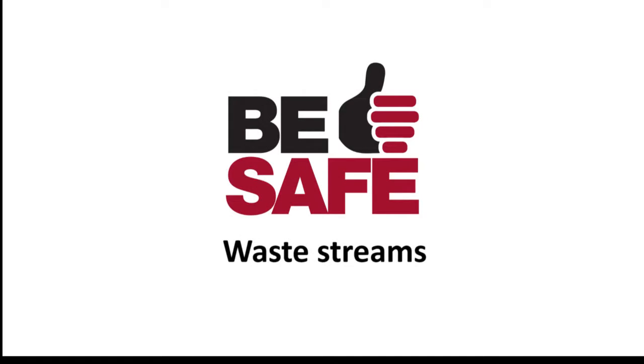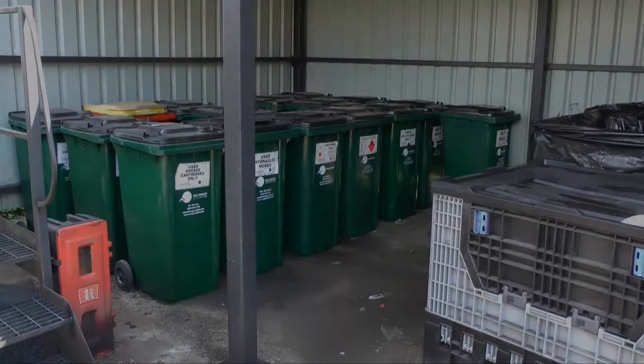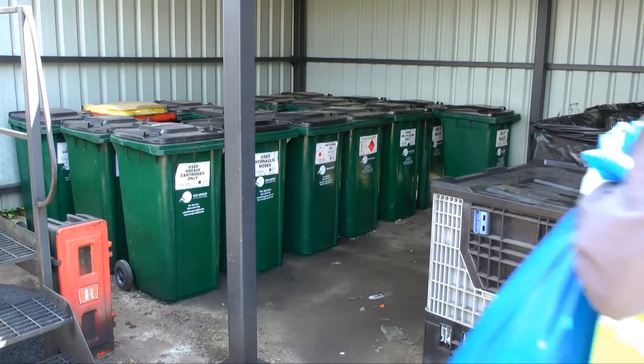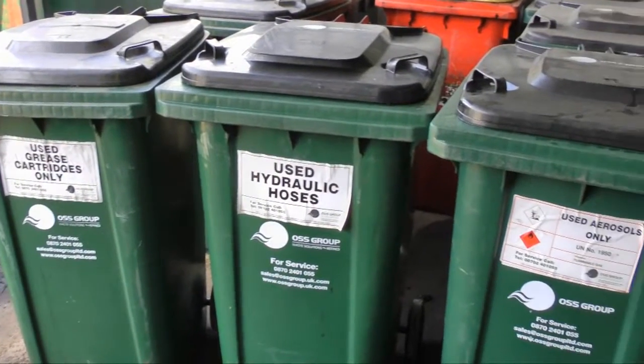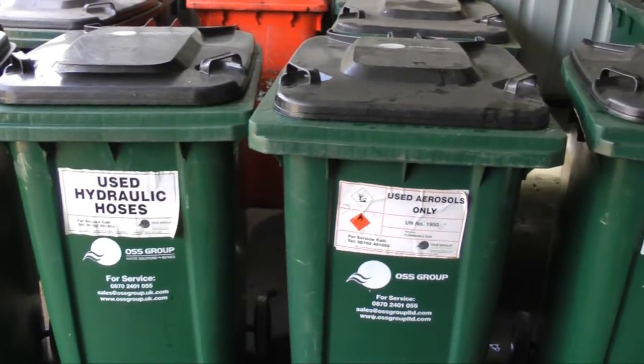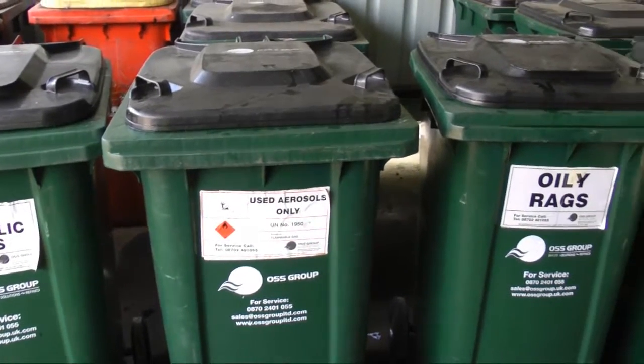We will now take a look at the different waste streams. Generally speaking, there are two main categories for waste. These are hazardous waste and non-hazardous waste.